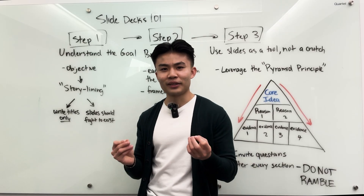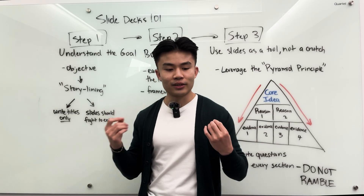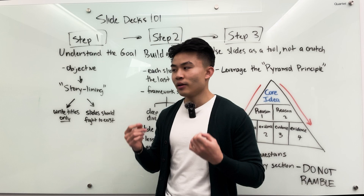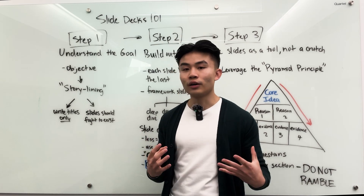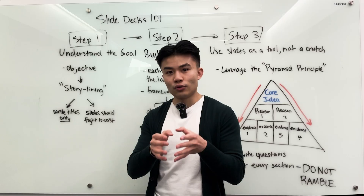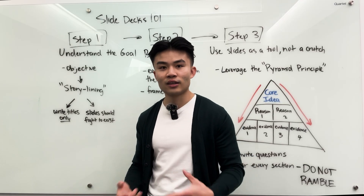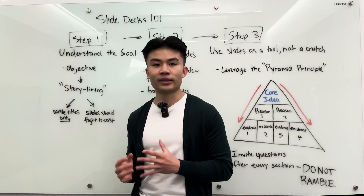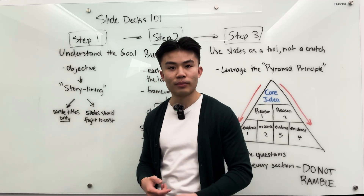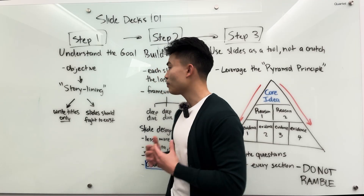I know some of you listening are probably thinking, wow, that sounds crazy — how can you make up a storyline when you don't even know what the data is going to say? But the reality is you can always adjust the storyline. It's important to go into building the presentation with at least some kind of hypothesis of what you think the story is going to tell. As you uncover data and new information throughout the project, you can always change the storyline. It's not permanent.